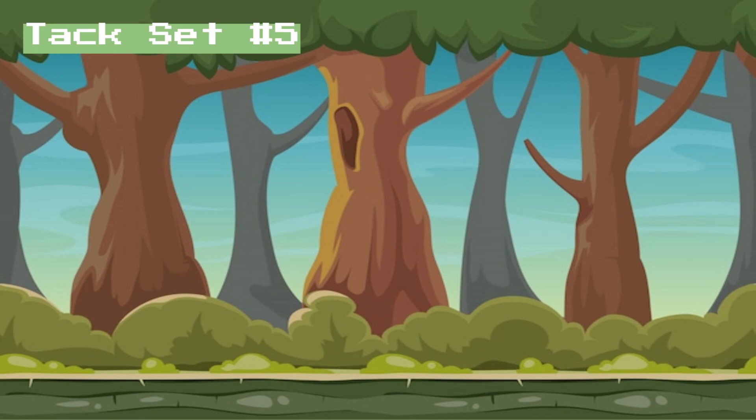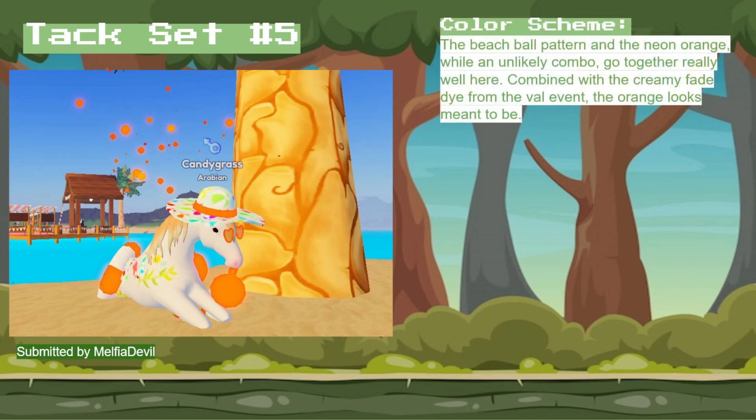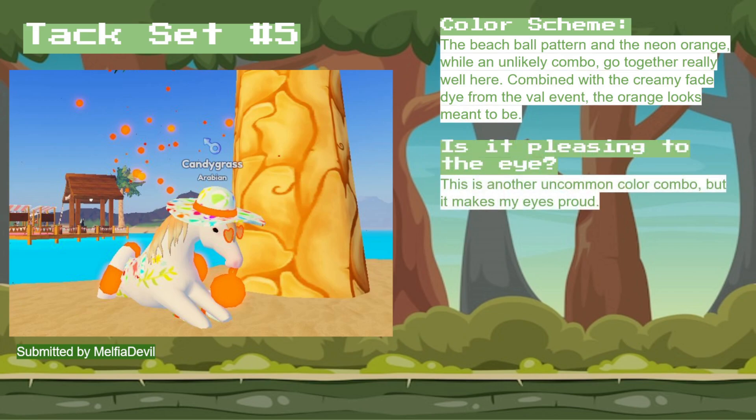The final tack set is tack set number 5. This tack set was submitted by MelfiaDevil, and in terms of color scheme, the beach ball pattern in neon orange is an unusual combo. They go together really well here, but I don't really see it that often. I think it looks really good combined with the creamy fade from the valent that they put on there — it really makes the orange seem like it was meant to be. This tack set's super pleasing to the eye despite being an uncommon color combo.